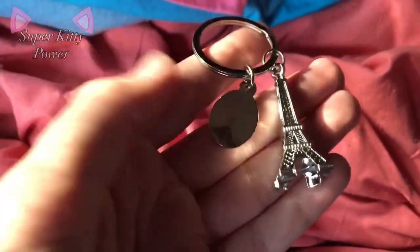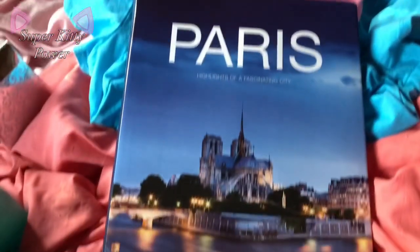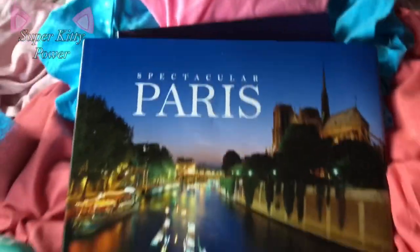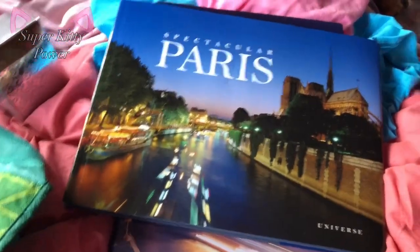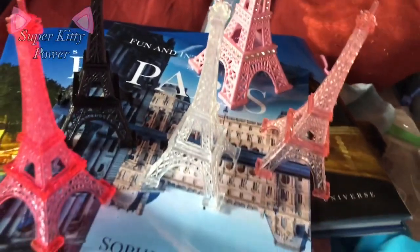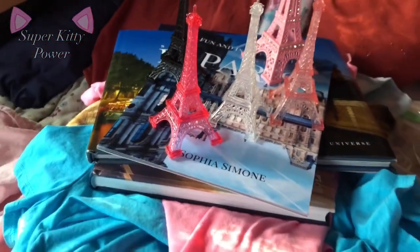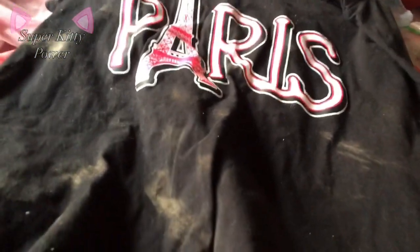Next I got this little keychain, this book, and also these Eiffel Tower decorations. On top of the book are these Eiffel Tower things — this one was on the top of my birthday cake. These three here were on the table at my party. One of the legs broke off so I fixed it by gluing it back on — you can't really tell now because I fixed it.